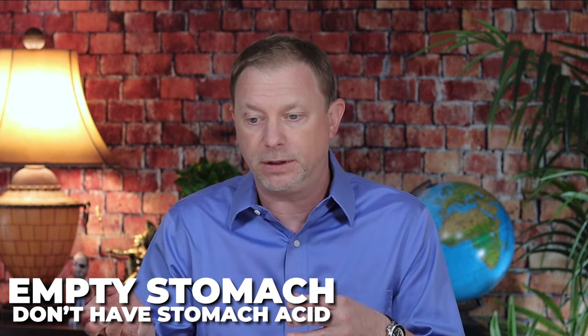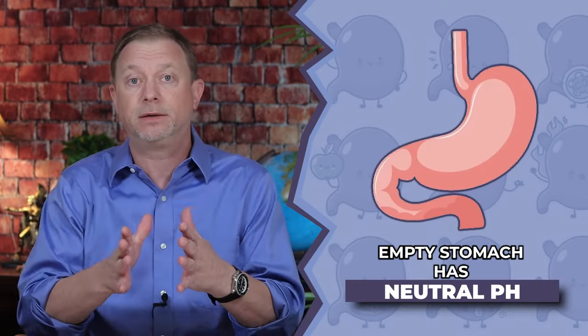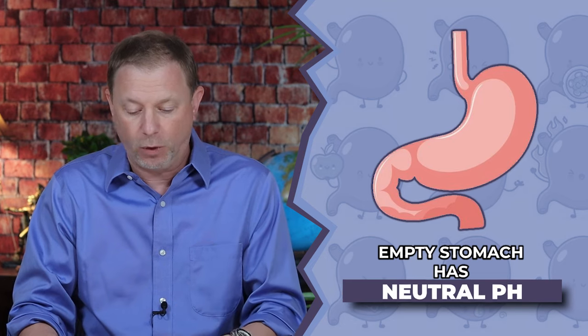Stomach acid is really important to have in our bodies. When our stomach is empty, it goes back to a neutral pH of about seven — the pH of water — and we don't have stomach acid. When we eat food, especially protein, we get more stomach acid secreted along with lots of mucus that protects us from digesting our own stomach lining. Stomach acid is needed for protein digestion and for absorbing minerals. Zinc is a mineral and minerals need some acid to be absorbed, so that vicious cycle is a real problem.